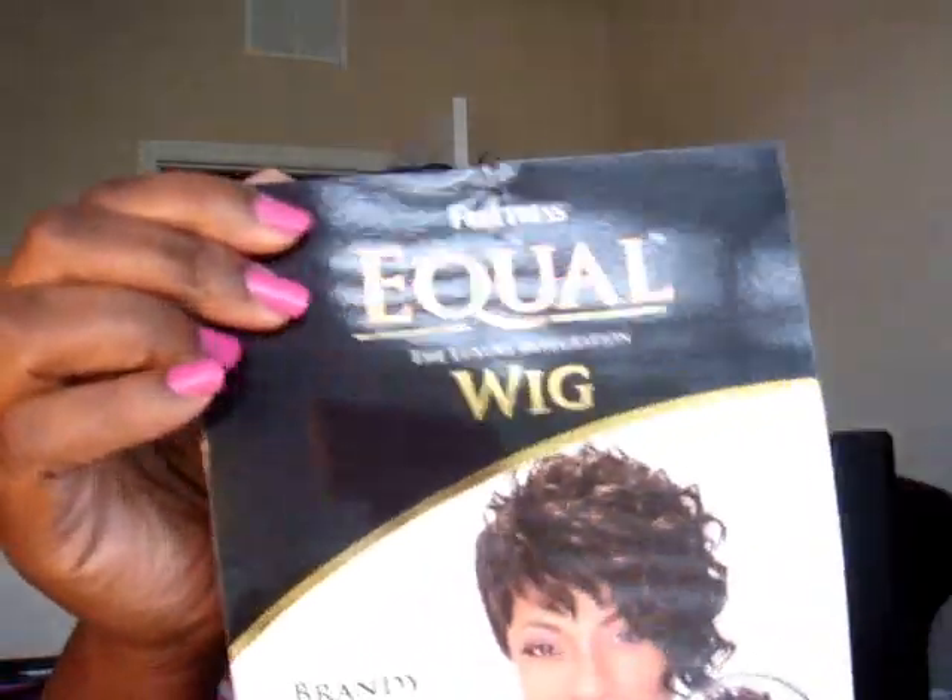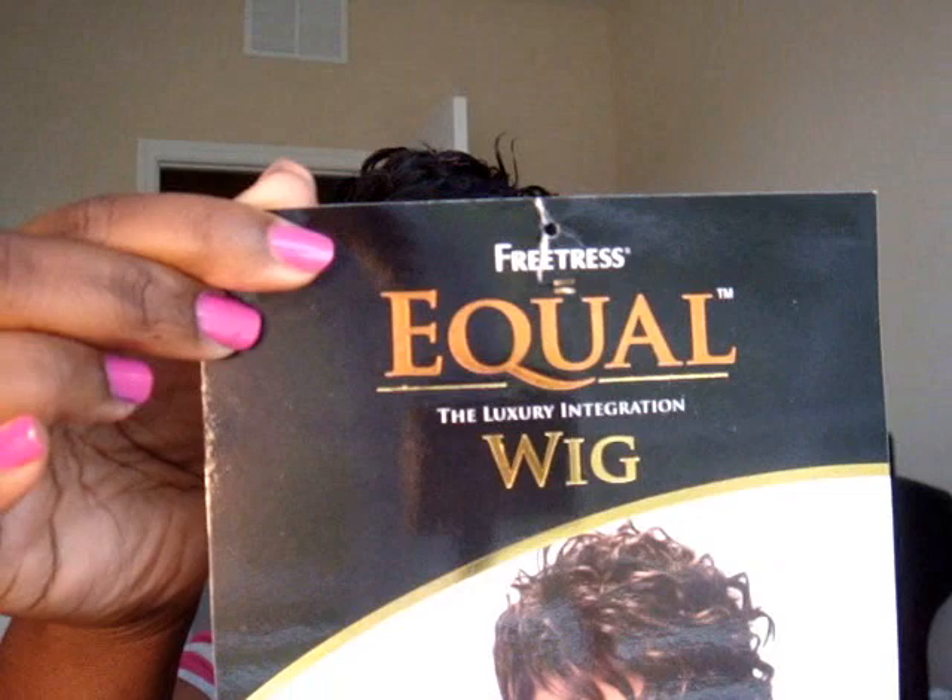Hey guys, so here I am back with another video for y'all. This video is a wig review. It's on my hat right now, and this is Miss Brandy. Let me show y'all. This is Brandy by Freetress Equal.